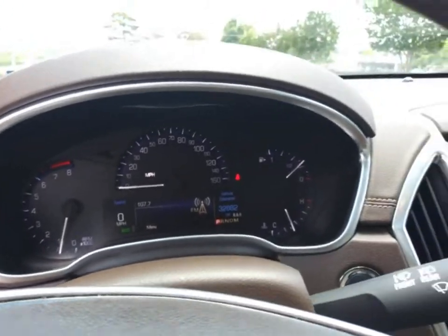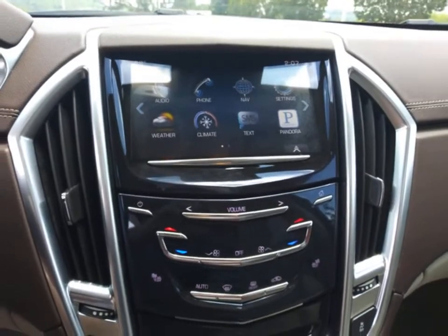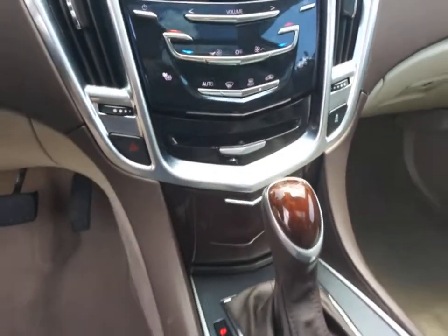Heated seats, power passenger seat, anti-lock braking system, leather-wrapped steering wheel, Bluetooth, adjustable steering wheel, power steering, cruise control.